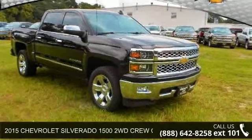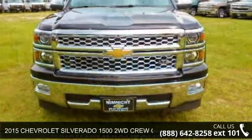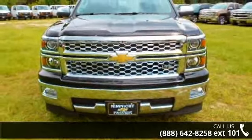Step into the 2015 Chevrolet Silverado 1500. If you are looking for an automobile with great features, look no further.